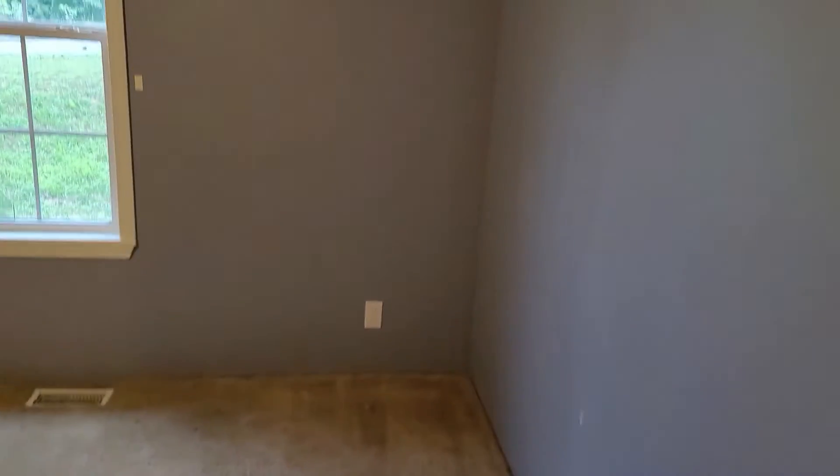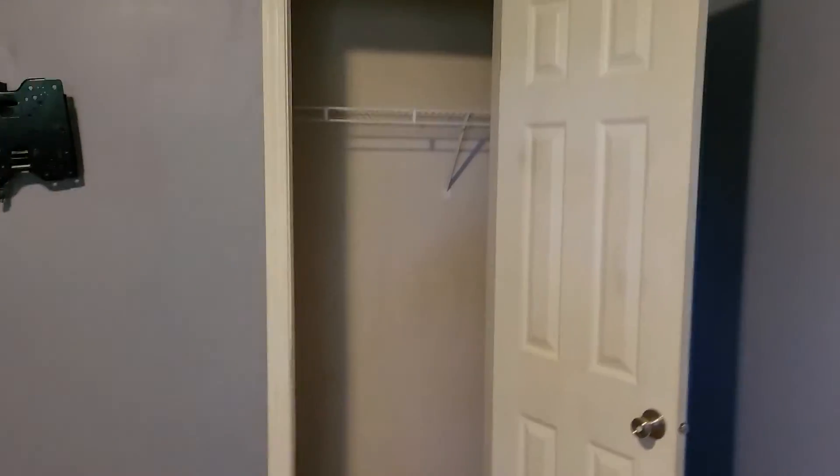It has a pretty decent sized closet. In the additional bedrooms it is still carpeted, and this one looks out to the front yard.